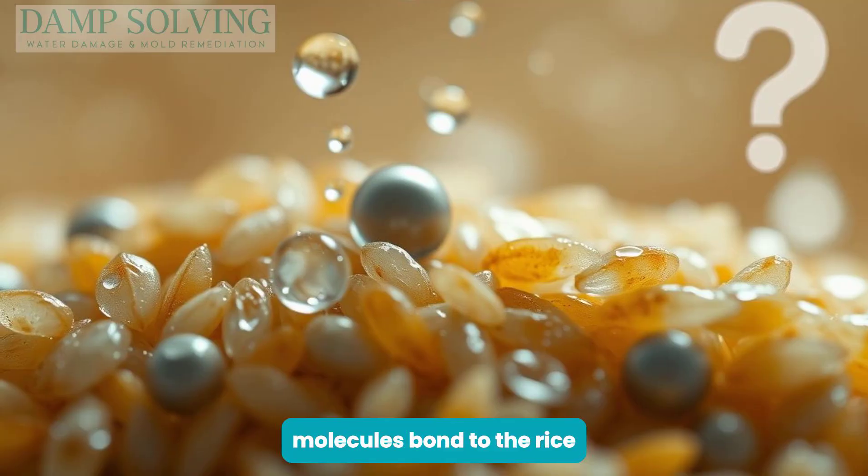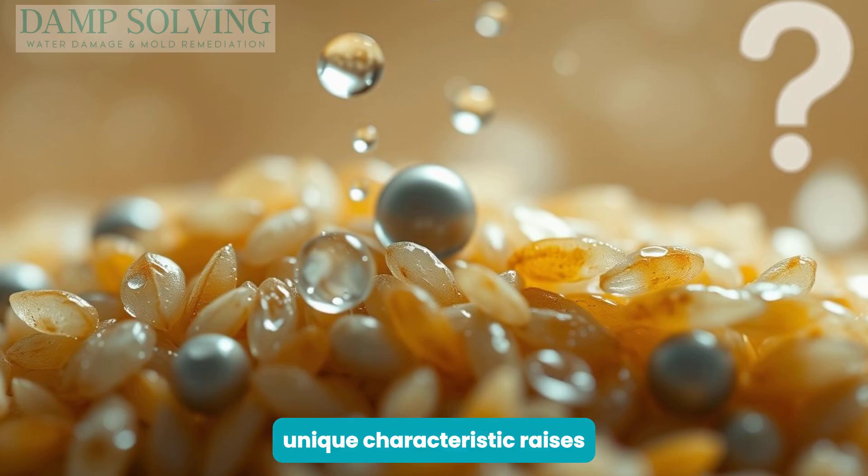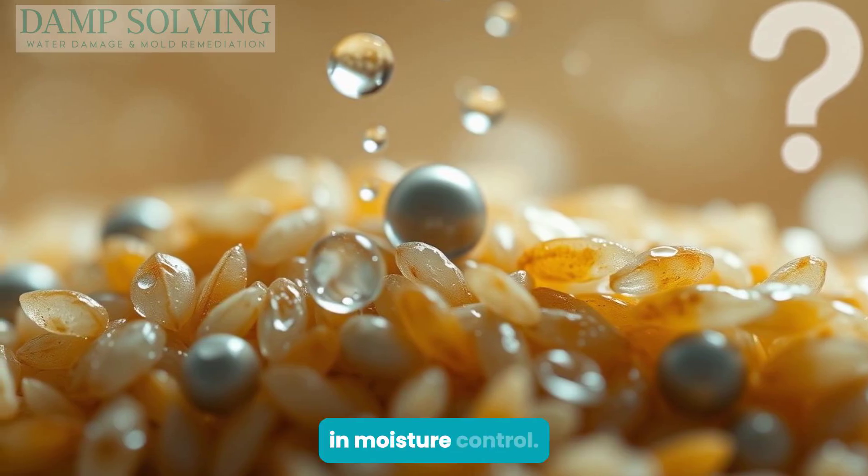Moisture molecules bond to the rice surface, yet the grains remain solid. This unique characteristic raises questions about its practical uses in moisture control.